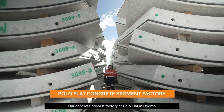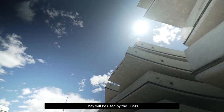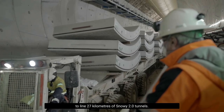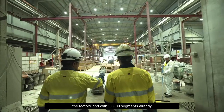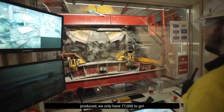Our concrete precast factory at Polo Flat in Kuma is pumping out thousands of seven-ton segments. They will be used by the TBMs to line 27km of Snowy 2.0 tunnels. We have about 200 people working at the factory, and with 53,000 segments already produced, we only have 77,000 to go.